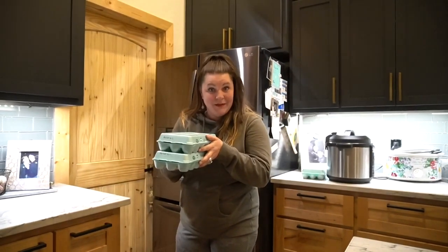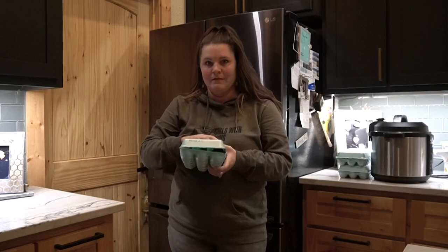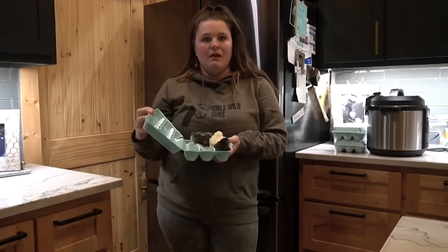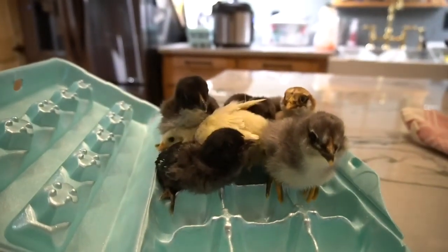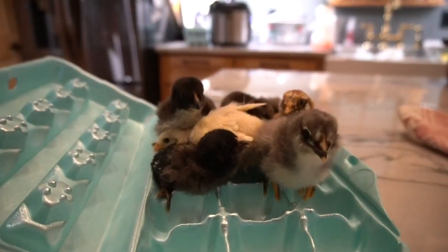So 21 days later we had baby chicks — we had ten beautiful chicks.